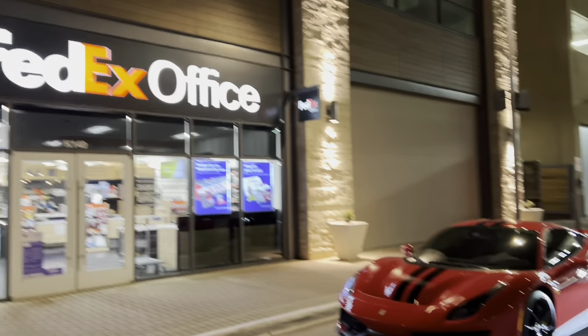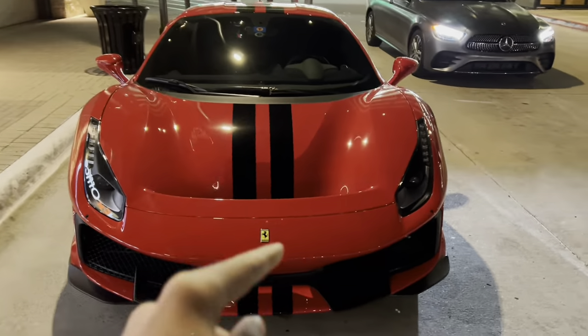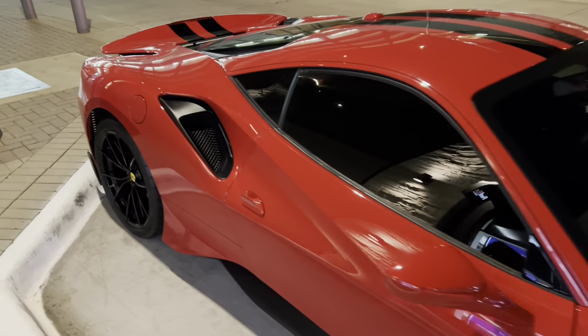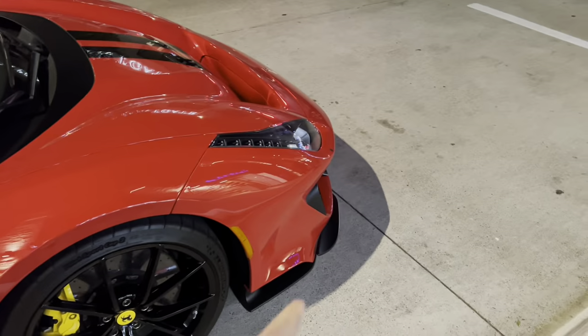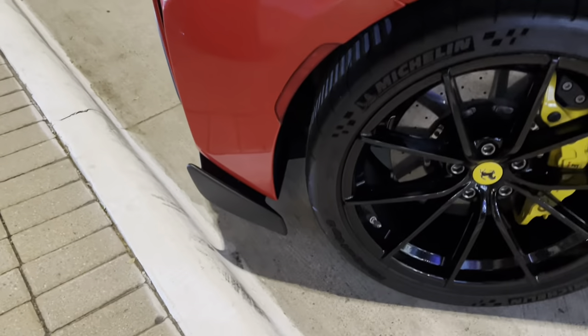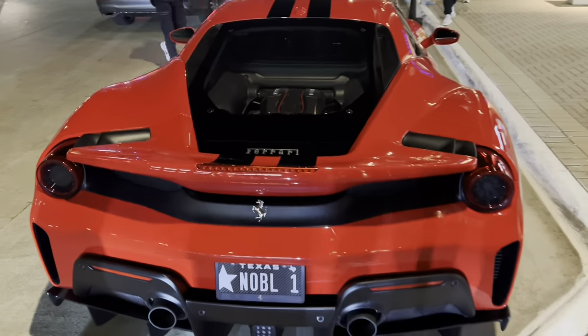Of course, I need a quick delivery to bring this piece out to FedEx. Check this spec out. It is Rosa Corsa with the black stripes. Pretty simple spec. Not too many carbon fiber options on this — the front here can be carbon fiber, and then this rear area with these small pieces here can be carbon fiber as well.